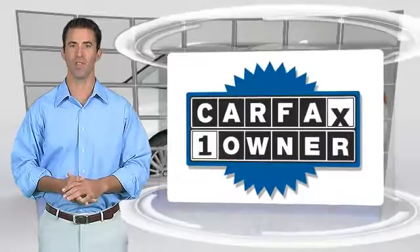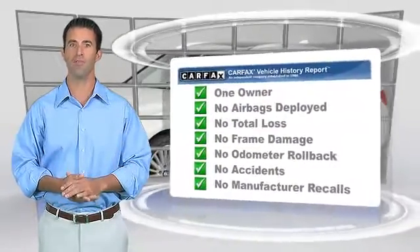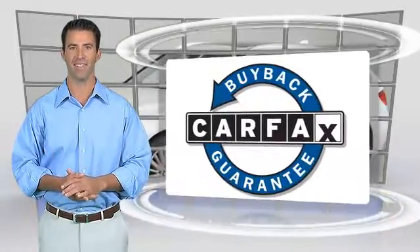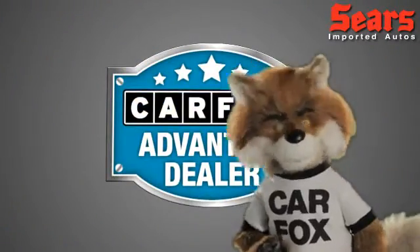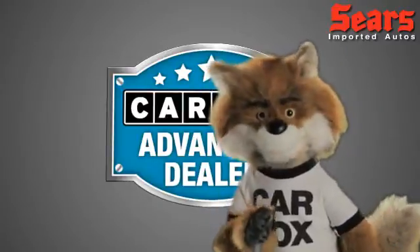This is a one-owner vehicle with the Carfax Vehicle History Report. Be sure to find a complimentary copy of this report online or contact the dealership. This vehicle qualifies for the Carfax Buy-Back Guarantee. Just say 'show me the Carfax' at Sears Imports, a Carfax Advantage dealer.